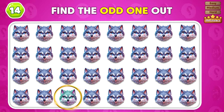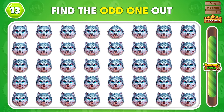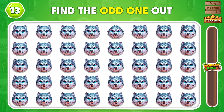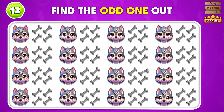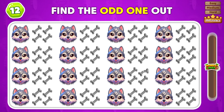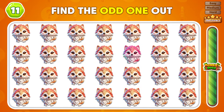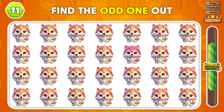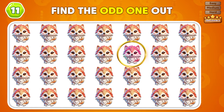The emoji that doesn't match is in row 4. Which emoji is the only one that's different? The only different emoji is in column 5. Which emoji is the odd one in this table? You found the odd one in this table. Which emoji is different from the group? That emoji is different from the group.